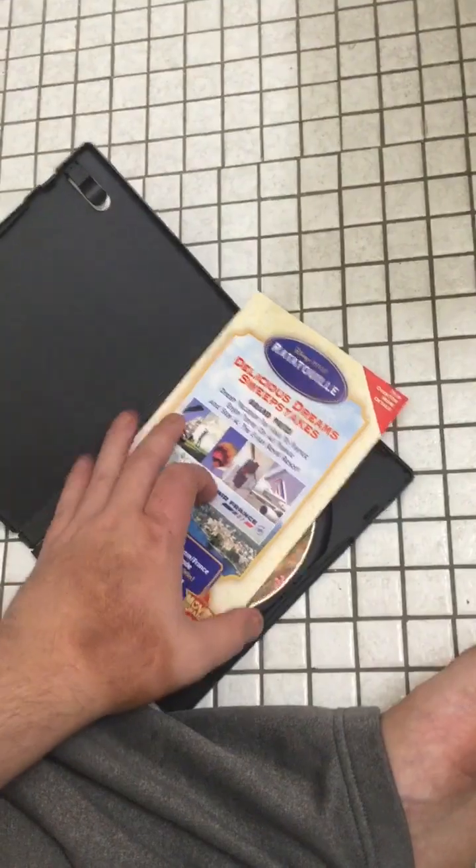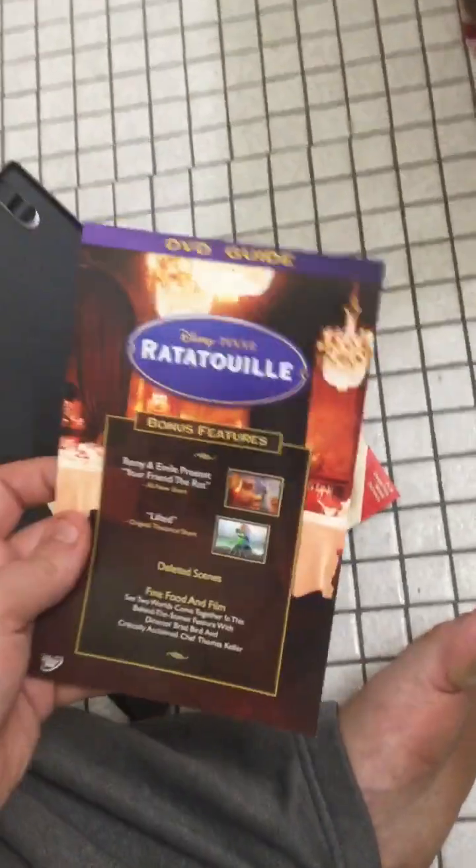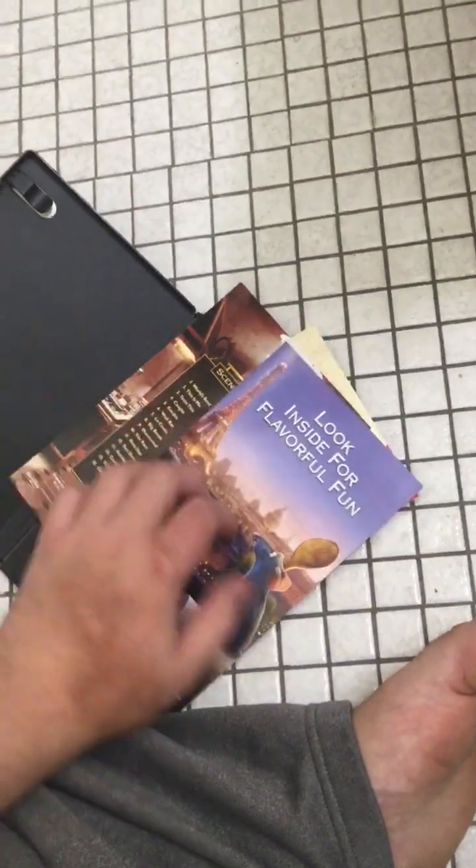On this version there's a Delicious Dreams sweepstakes, a maze, the DVD scene selections, and a note to look inside for fun.